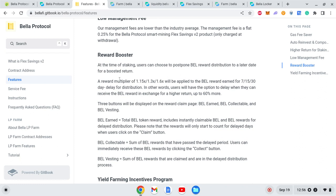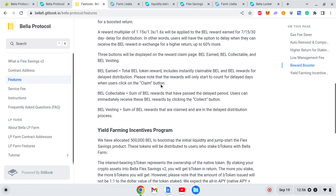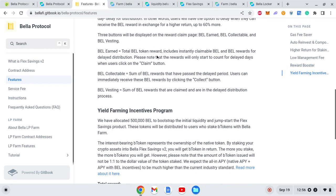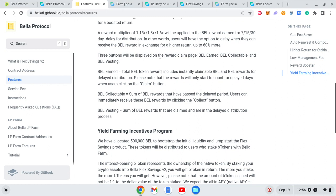When you stake, you get a certain portion of rewards. This feature seems very similar to Bella Locker — they may have renamed it. On the Reward Booster, you can delay your BEL rewards and gain more BEL tokens by doing so. But the focus should be on keeping users around through decentralization rather than incentive mechanics.